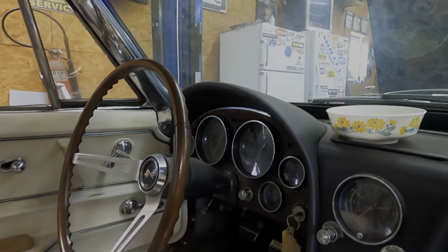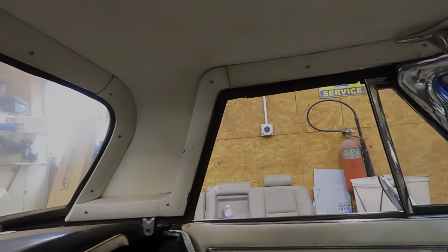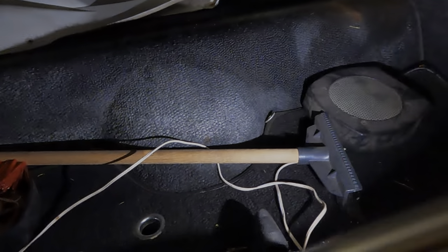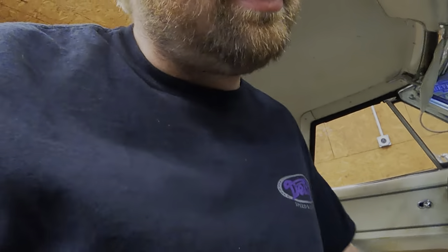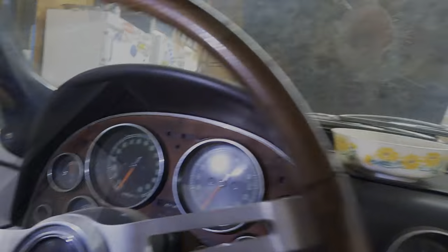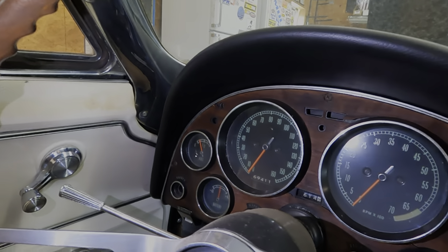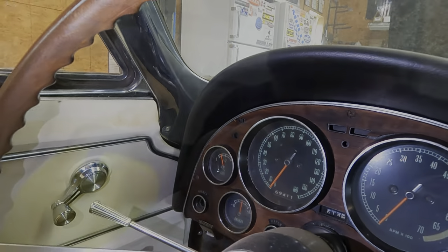Everything is here — the whole car is complete, hard top and everything. In the back there are some speakers and another snow scraper. I have no idea if the miles are original; it says 69,000 — possibly could be original miles.